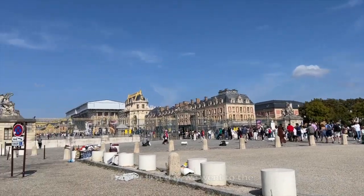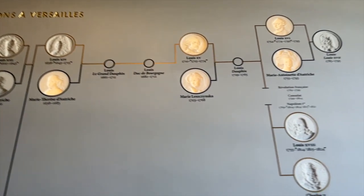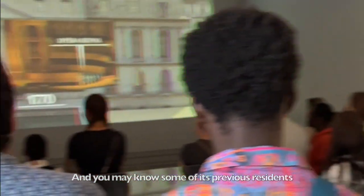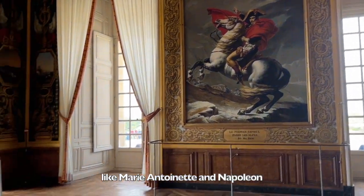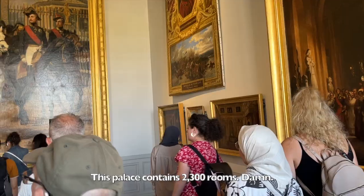For our first day, we went to the Palace of Versailles. This is the royal residence of the 17th century, and you may know some of its previous residents like Marie Antoinette and Napoleon. This palace contains 2,300 rooms — damn!